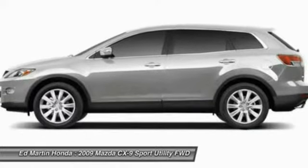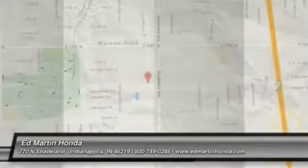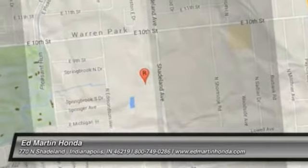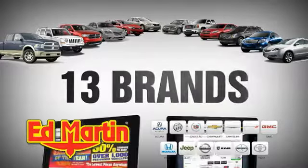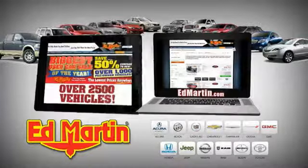This beauty is sure to make you the talk of the neighborhood, so call or drop in for a test drive today. Eight locations, 13 brands, over 2,500 new and used vehicles online at edmartin.com.